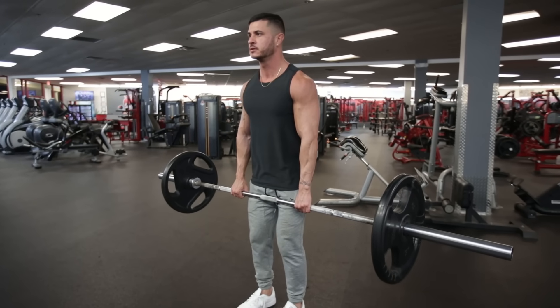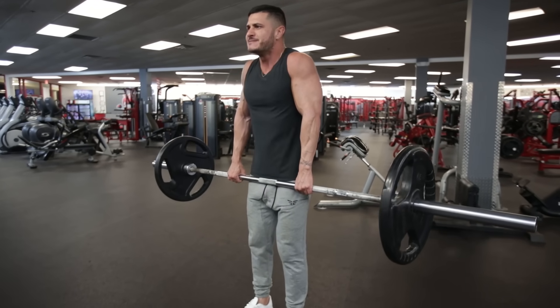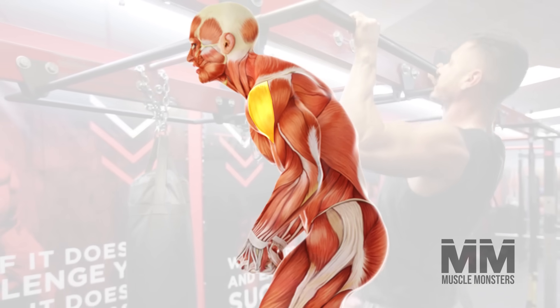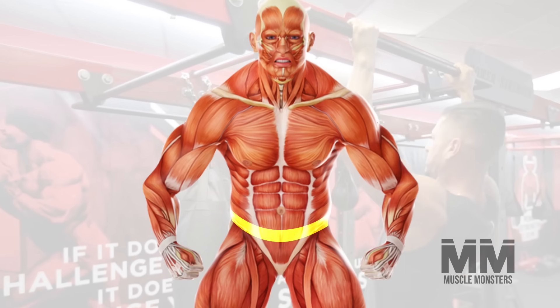In order to build a V-shaped body, there are three major areas that you want to develop: your back, particularly the lats; the shoulders, mainly the mid-delts; and the waistline — essentially, we want it to become or appear smaller.